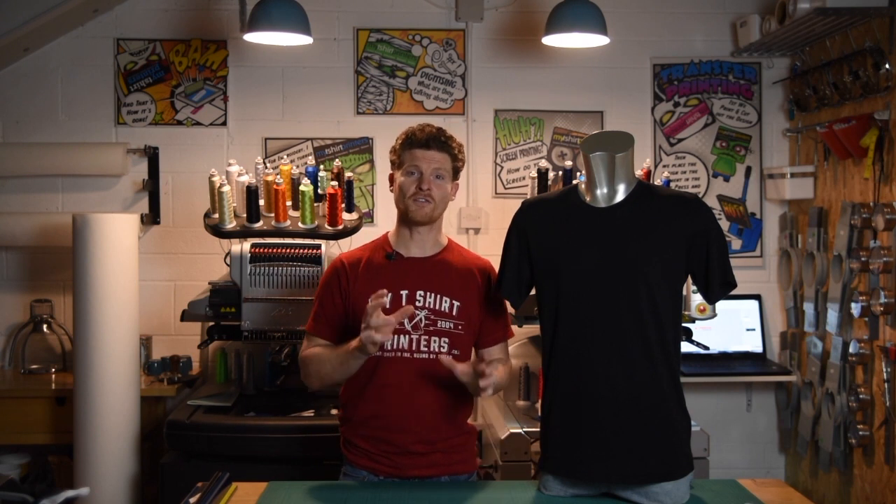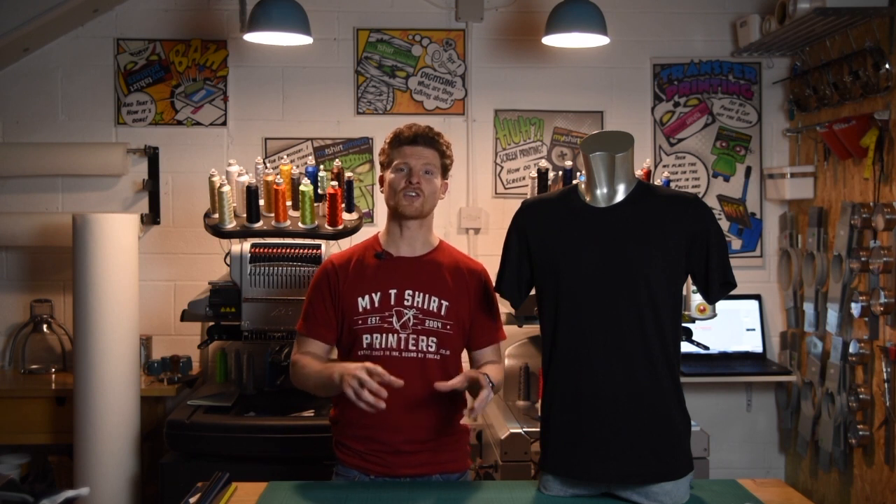The solid colors in this t-shirt are 100% ringspun cotton, which makes it a really, really soft t-shirt. The Heather colors are a 50-50 blend, so if you think the solid colors are soft, the Heather colors are even softer.